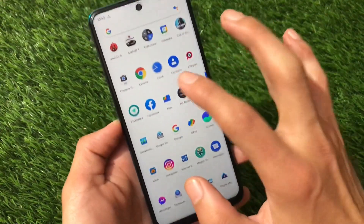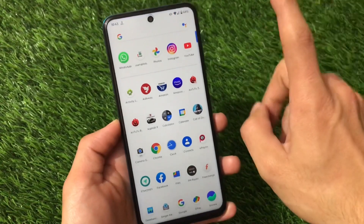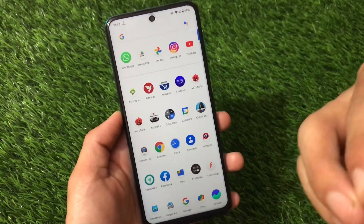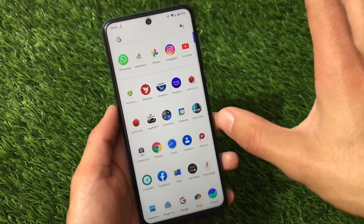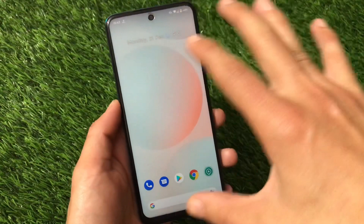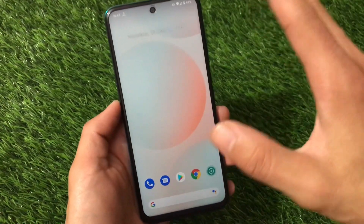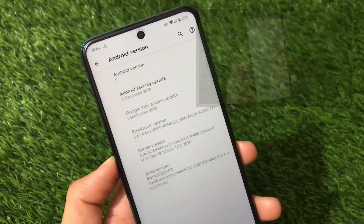I'm going to show you the Geekbench score, the AnTuTu score, and a lot of things about this build, including a major bug — which is a major bug for me because I use that feature a lot. I'm going to share with you all those things in this video, so make sure to watch till the end. Let's get started.